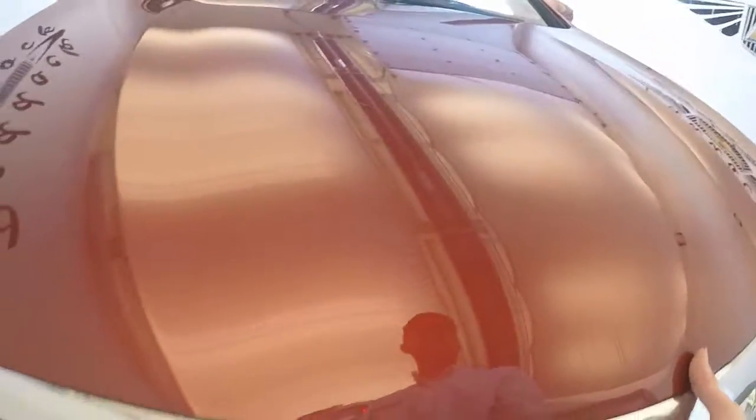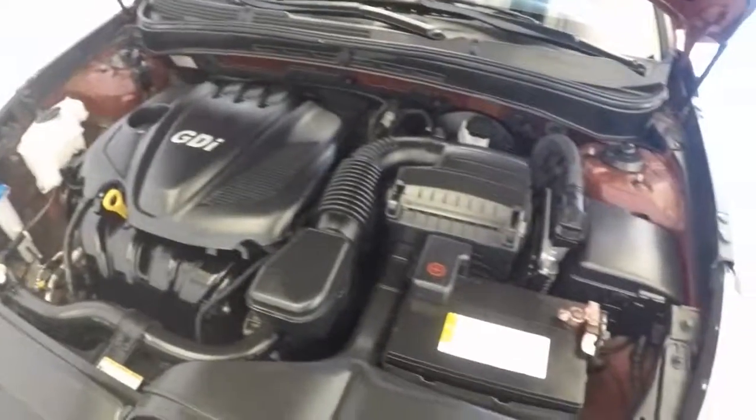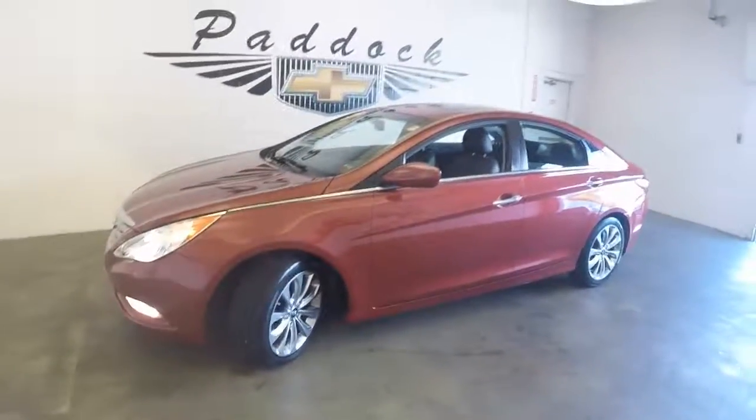Nice alloy wheels, great tires, pull around the front, and the Hyundai NU — nice and smooth. It is a 2013 Hyundai Sonata. Thank you.